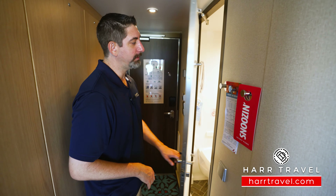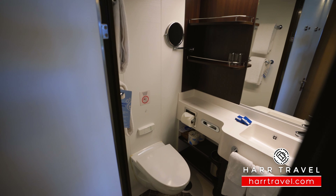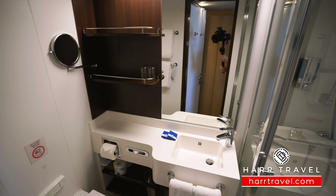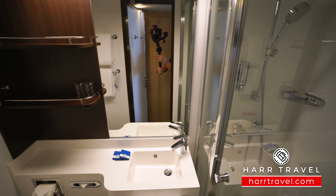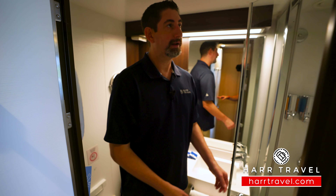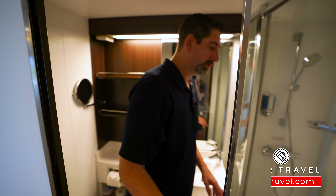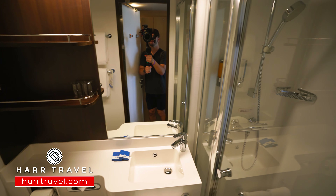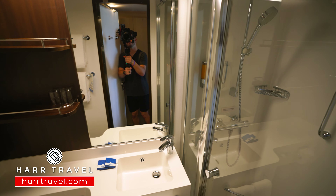Now let me take you into the bathroom. You can see that darker upgraded decor in here as well. You've got your magnifying mirror with storage up and down, toilet tucked in the corner, a little bit of storage underneath. I like these new sliding shower doors — it makes it really nice and convenient. I'm 6'6", I'm a really big guy, and I can actually fit in here. You've got the adjustable shower head, and it's a shower wand as well, and then you've got your soaps and shampoos right there.